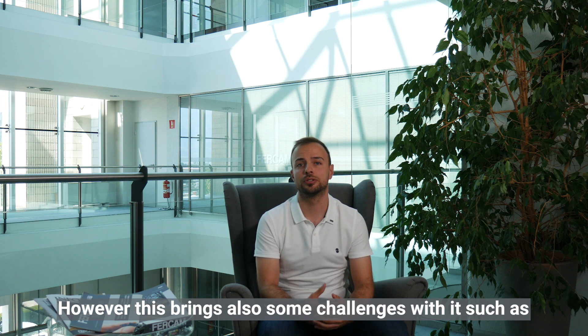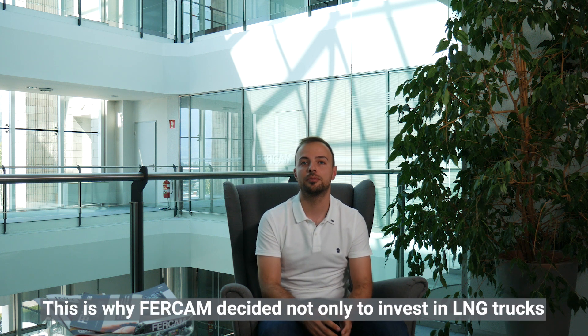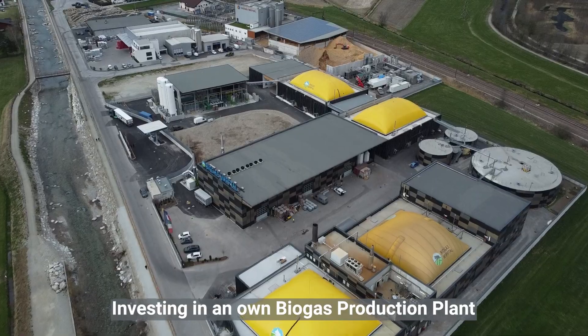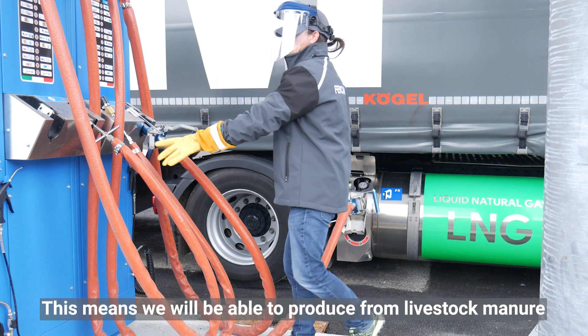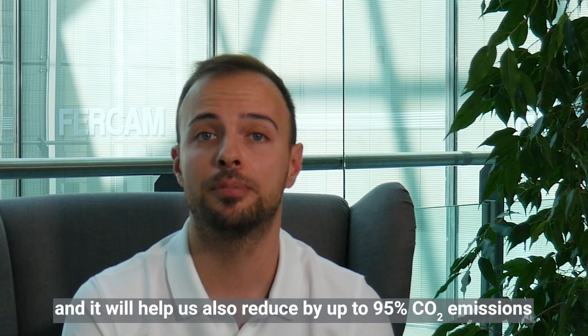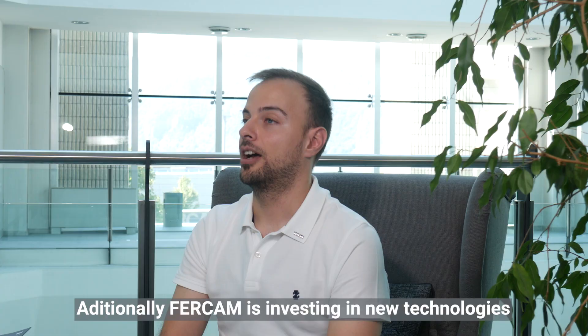However, this brings also some challenges with it, such as the infrastructure and finding filling stations nearby. This is why FERCAM decided not only to invest in LNG trucks, but also in our own biogas production plant. Investing in our own biogas production plant will help us tackle the problem — we will be able to produce from livestock manure our own bio-LNG here in front of our doorsteps, and this will help us also reduce CO2 emissions by up to 95%.